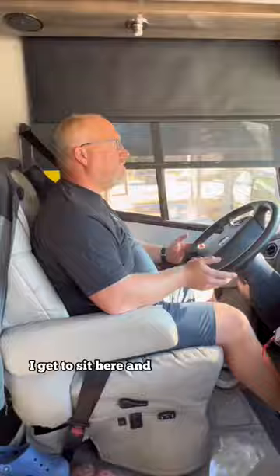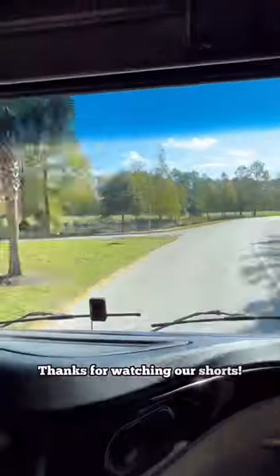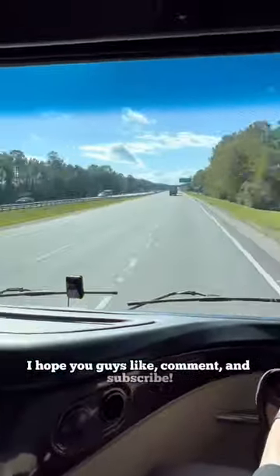While I get to sit here and drive for hours on end. Thanks for watching our shorts. I hope you guys like, comment, and subscribe. See you on the road.